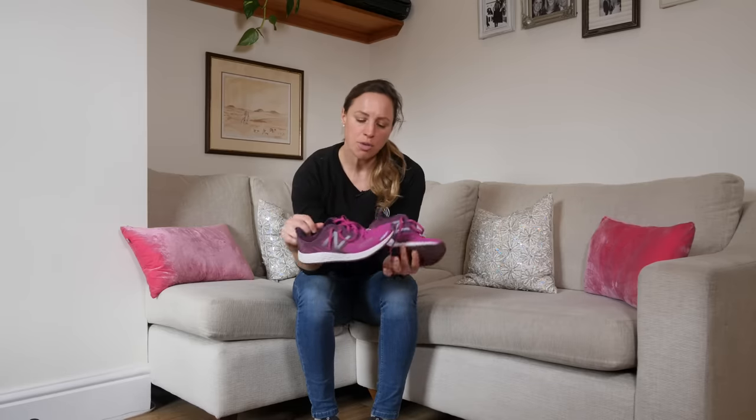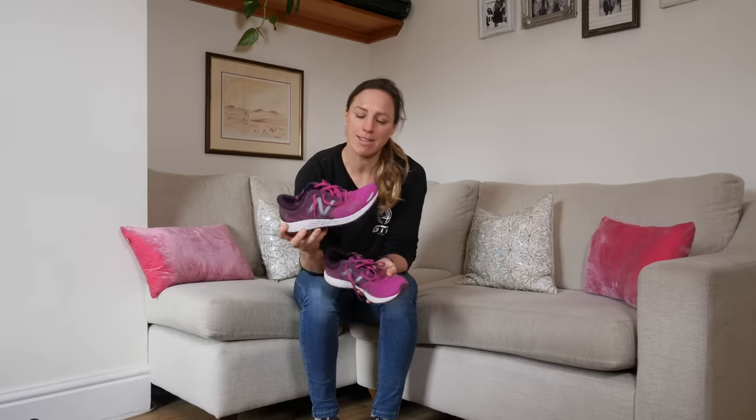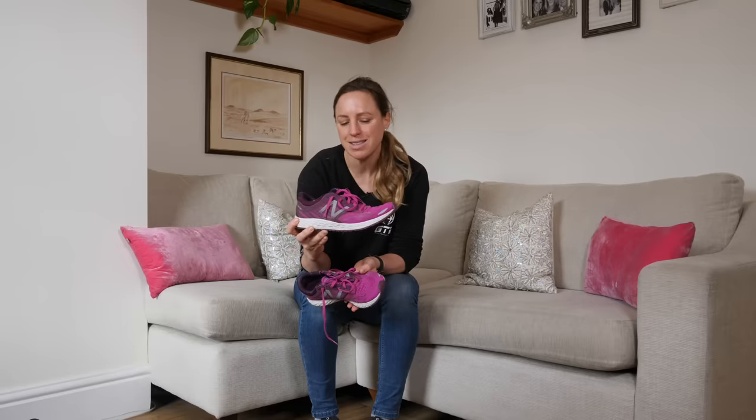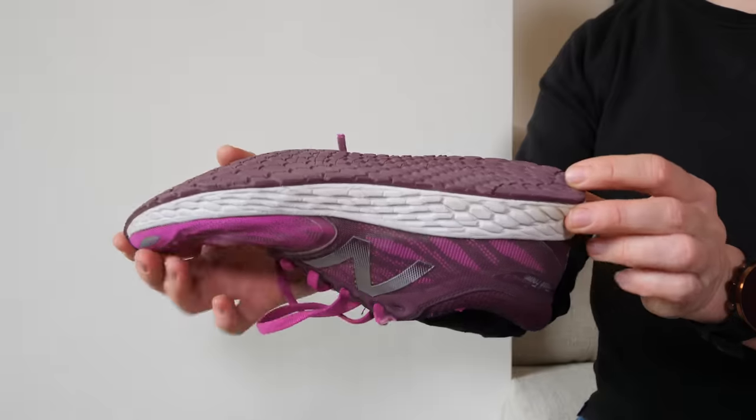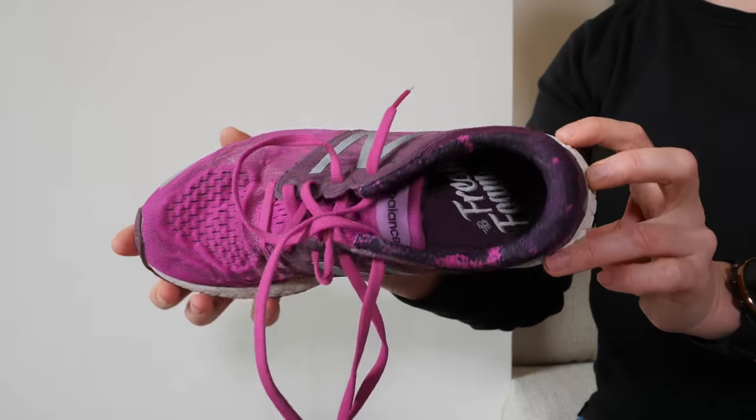I've decided to start with this pair. These are the New Balance Zante V3 — sort of racing trainers, racing shoes I would suppose. They come somewhere between a racing flat and a training shoe. I've chosen these because they are the first pair of shoes that I actually went and bought from a running shop in about 10 years.